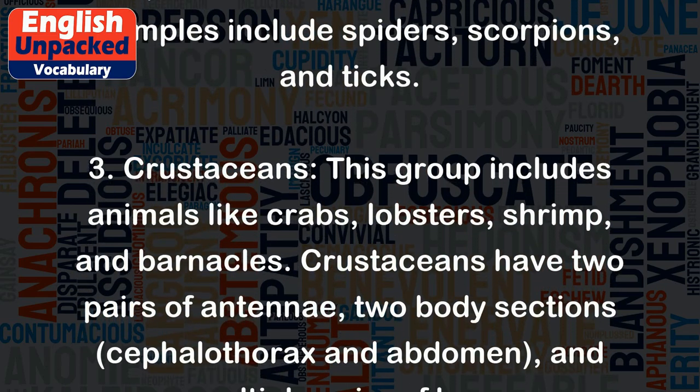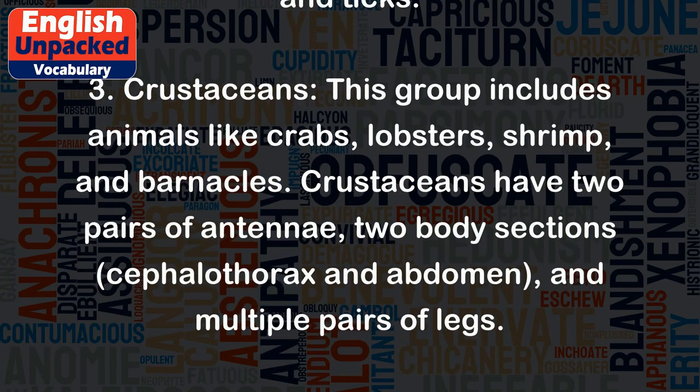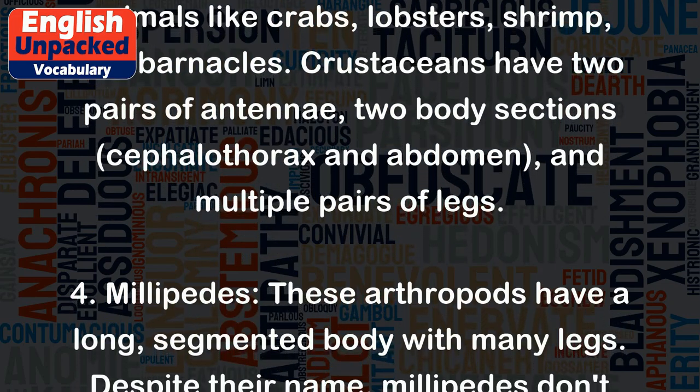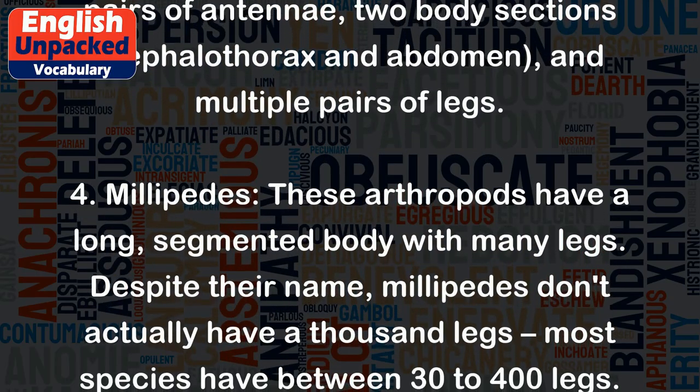3. Crustaceans. This group includes animals like crabs, lobsters, shrimp, and barnacles. Crustaceans have two pairs of antennae, two body sections — the cephalothorax and abdomen — and multiple pairs of legs.